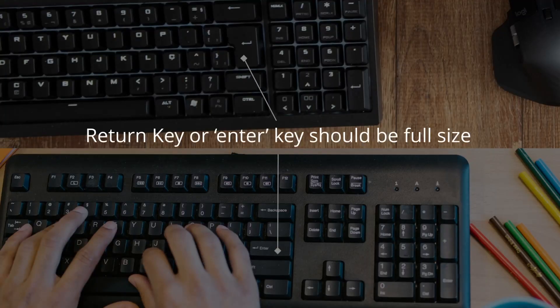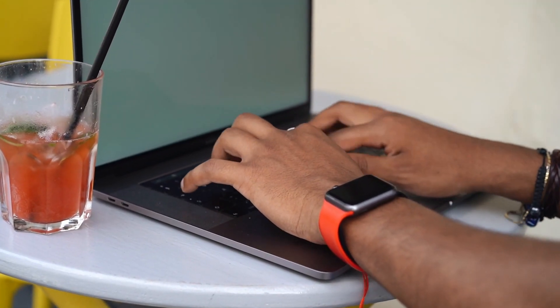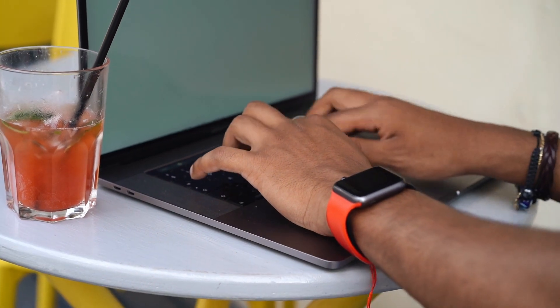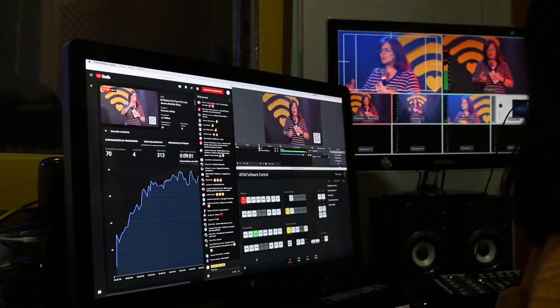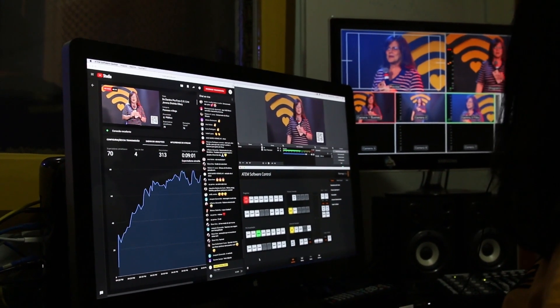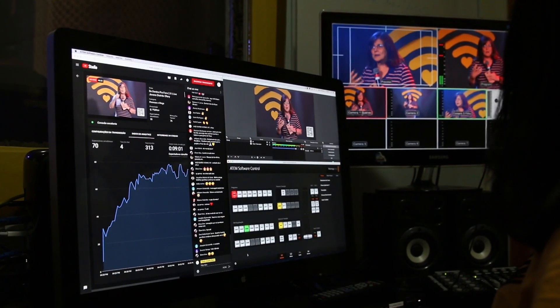Number three: having a return key or an enter key on your keyboard that is full size. Now this one is a bit controversial because many people who can speed type at extremely fast speeds don't really mind having small return keys. However, in my opinion, when you start to expand the use of applications through the keyboard, having a full-size return key can make a big difference in your workflow.